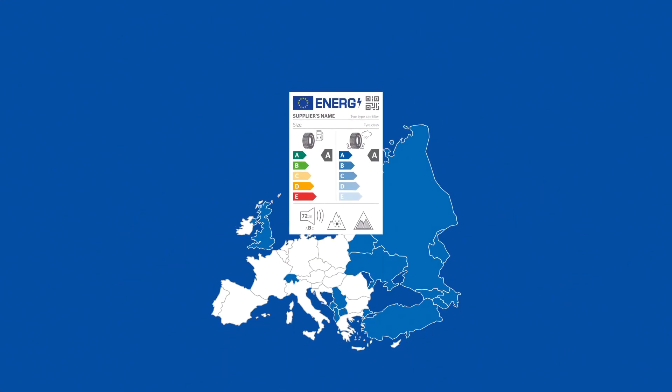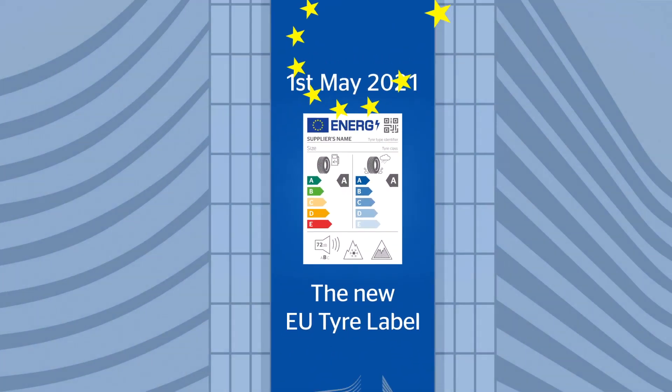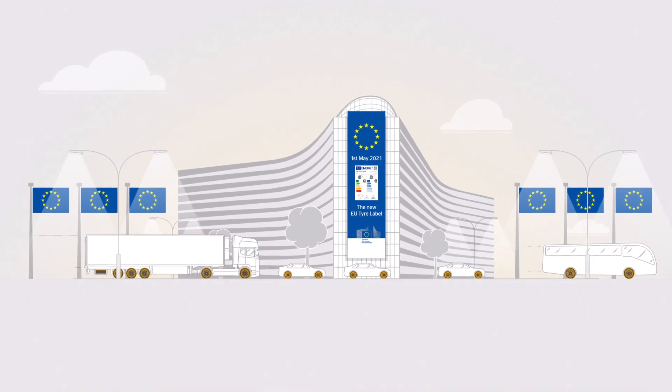The new EU tyre label. From May 1, 2021, it will provide consumers with more comprehensive information about selected tyre characteristics.